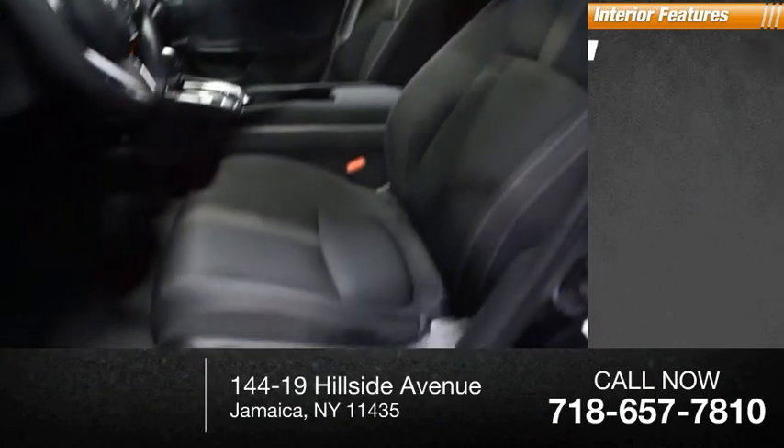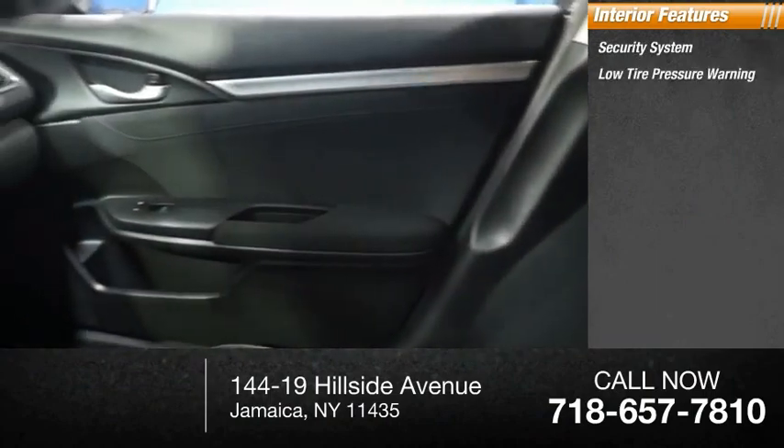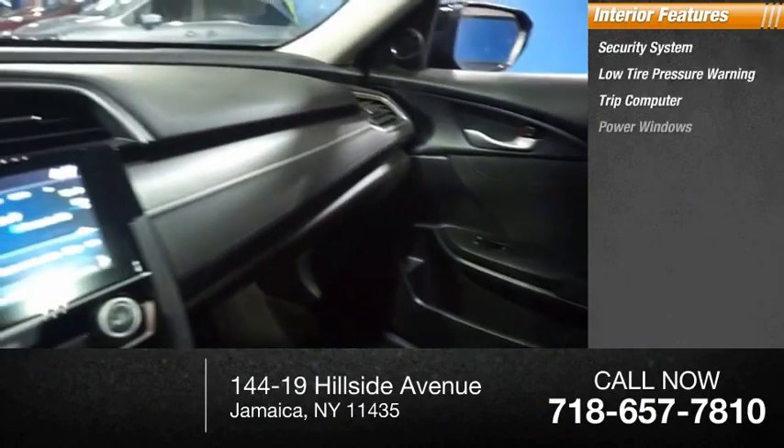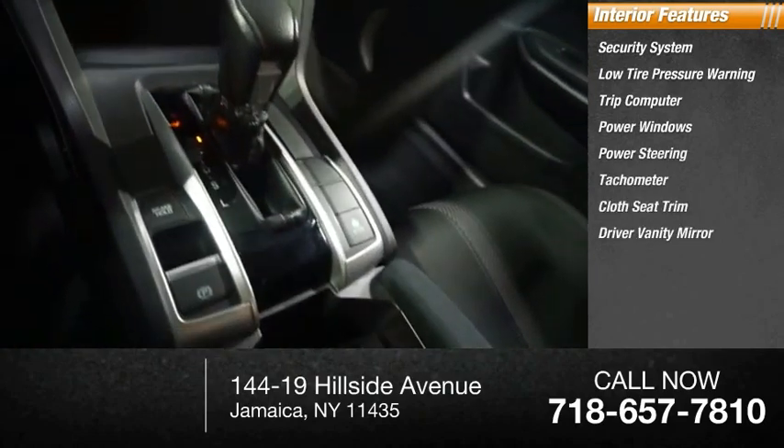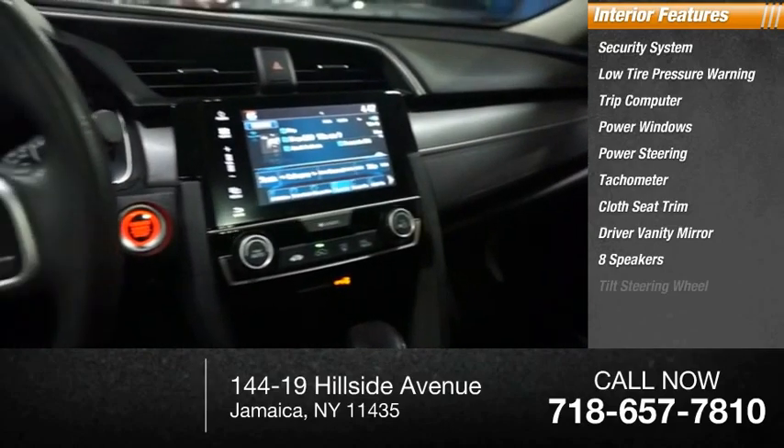Inside you'll find a security system, low tire pressure warning, trip computer, power windows, power steering, tachometer, cloth seat trim, driver vanity mirror, eight speakers, and tilt steering wheel.